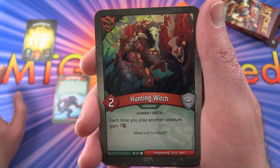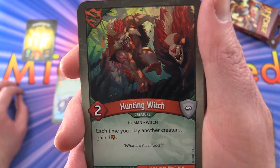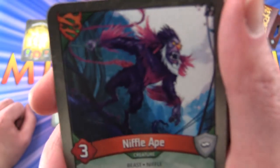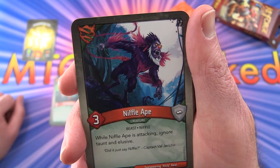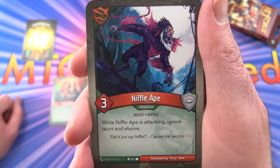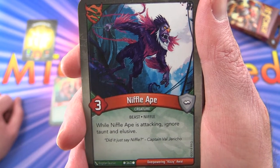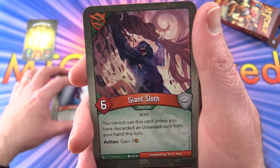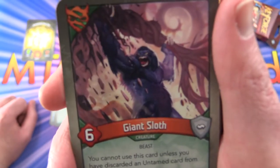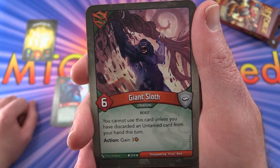Leave a note in the comments if I get anything horribly wrong here, because I have never played this game before — I'm just cracking a deck open. The Hunting Witch is a Human Witch: each time you play another creature, gain one Amber. Moving along, we have a Niffle Ape — does anyone know if these names are algorithmically generated, like a creature type and subtype? He's a Beast. While Niffle Ape is attacking, ignore Taunt and Elusive. Next up, Giant Sloth creature Beast has six strength. You cannot use this card unless you have discarded an Untamed card from your hand this turn, and as an action you can gain three Amber.